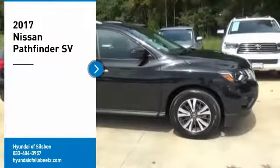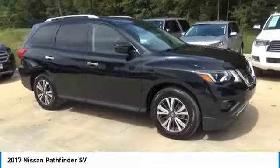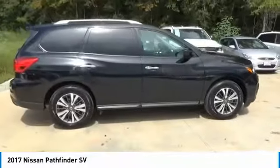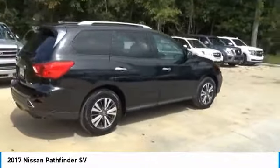Come test drive the 2017 Pathfinder. The Pathfinder has a premium interior with three rows of seating for up to seven passengers, as well as versatile seating and cargo configurations. This SUV appeals to both truck lovers and car lovers.